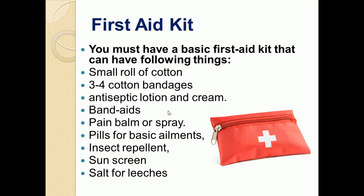You must have a basic first aid kit. It may contain a small roll of cotton, cotton bandages, antiseptic lotion or cream, band-aids, pain balm or spray, and pills for basic ailments like fever. You should also include insect repellent, sunscreen, and salt for leeches.